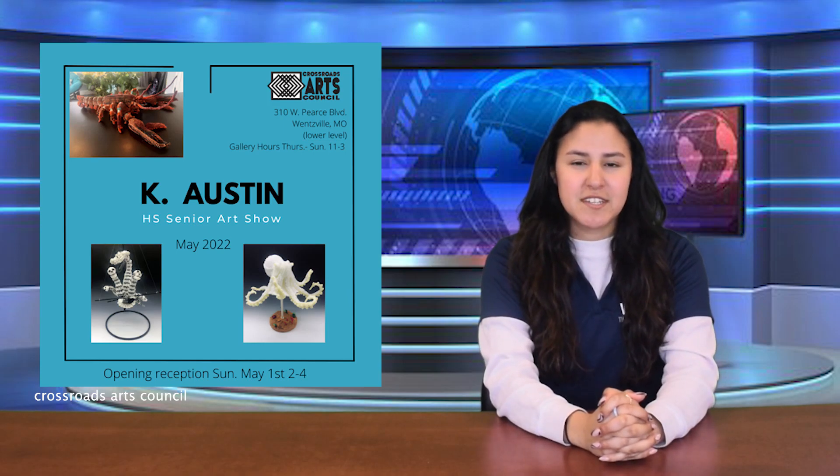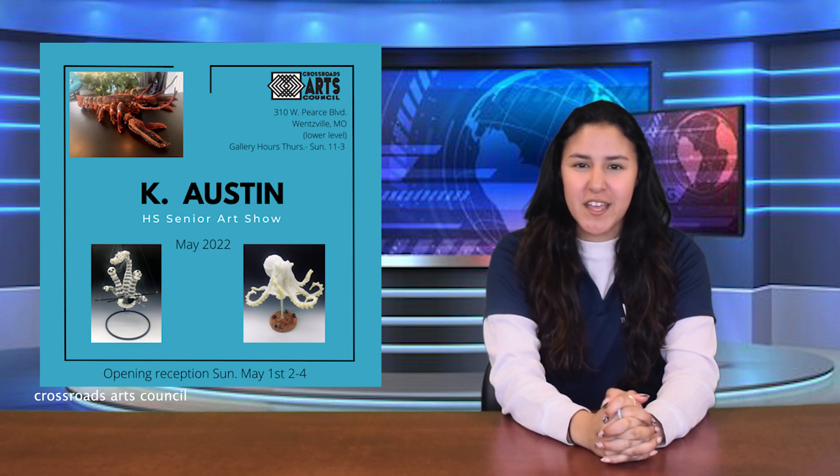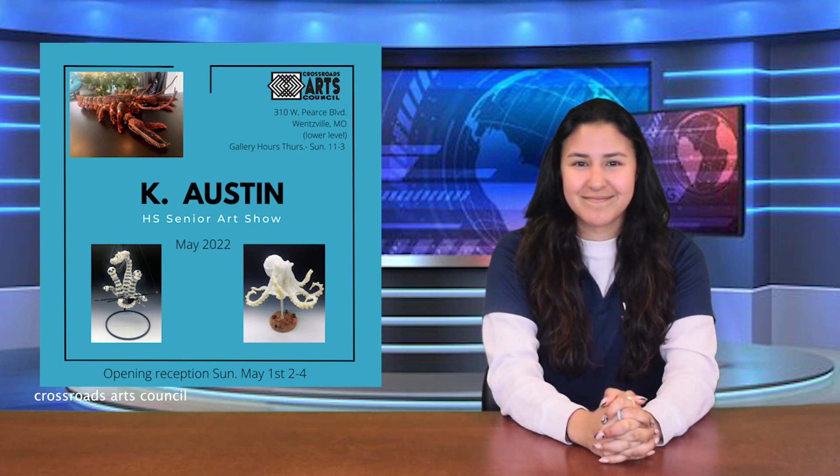For the first time at THS, senior Keegan Austin is the solo exhibitor at Crossroads of Arts Council here in Wentzville. The opening reception will be Sunday, May 1st from 2 to 4. Show your support by attending and receive free food. Keegan is responsible for all of the rubber band sculptures on the second floor display case, so take a look.